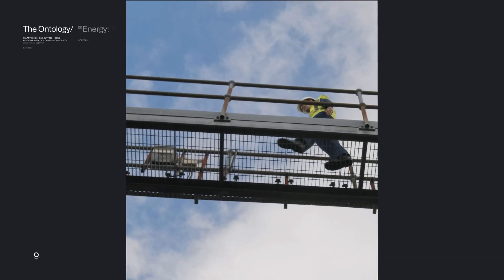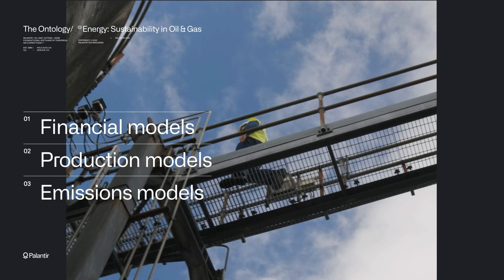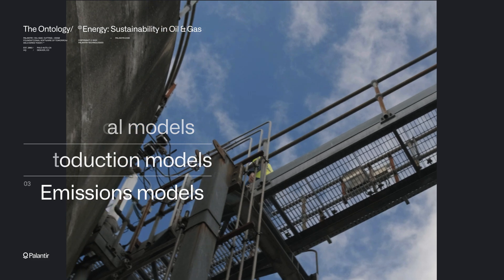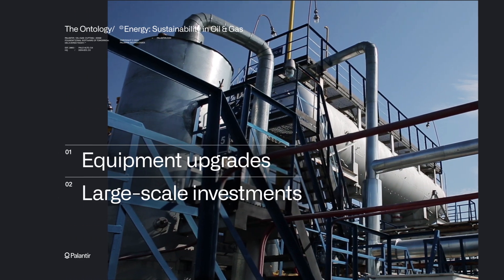With a single source of truth, you can turn pledges into action. Users can chain financial, production, and emissions models to simplify cost-benefit questions behind decarbonization decisions, from equipment upgrades to large-scale investments.